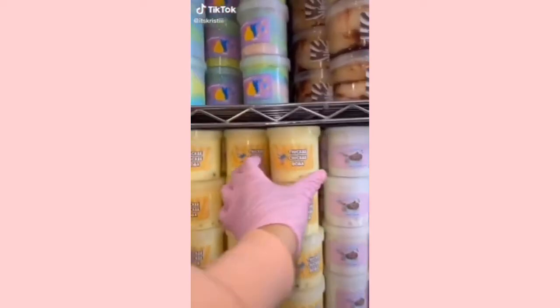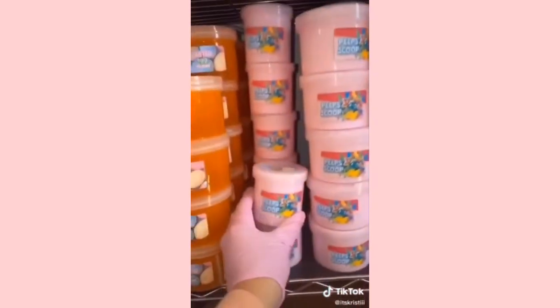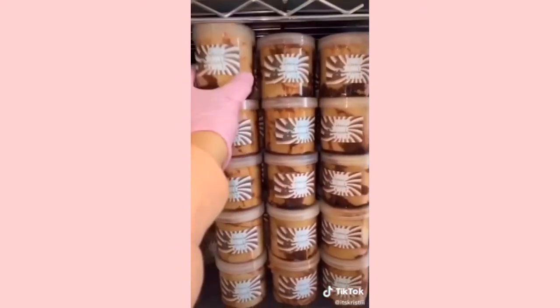This is Taylor. We're packing an order for Ashley — thank you so much for ordering from my slime shop. She's receiving a 6 oz of Thicky Chicky Boba, a 6 oz of Peep Scoop, a DIY clay slime that comes with a clay ice cream scoop, and a 6 oz of Choco Bunny Twist.